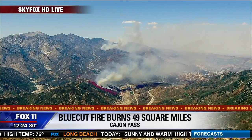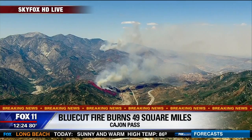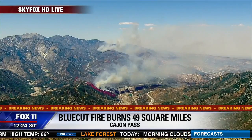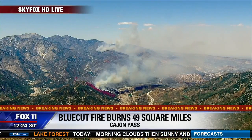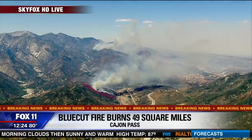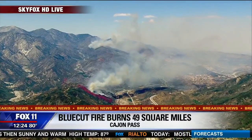Look at this line of sight from up here in SkyFox HD from 8,500 feet. You could see it — nearly 32,000 acres consumed. That was the last report we had, and there are still two active areas.